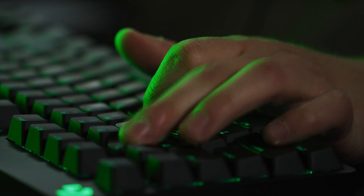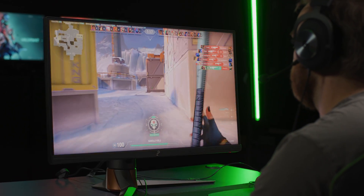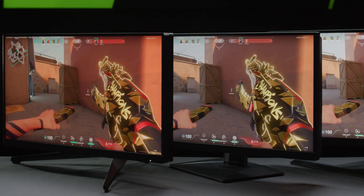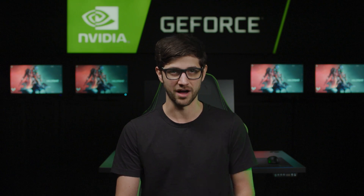Everything to do with being a pro gamer is about small improvements. Having gear like this that performs at the highest level is always going to be well-received, and I think always going to be key to constantly pushing those limits. With new eSports displays at 1440p and 360Hz, gamers can play their best with zero compromise. The future of eSports monitors is upon us.